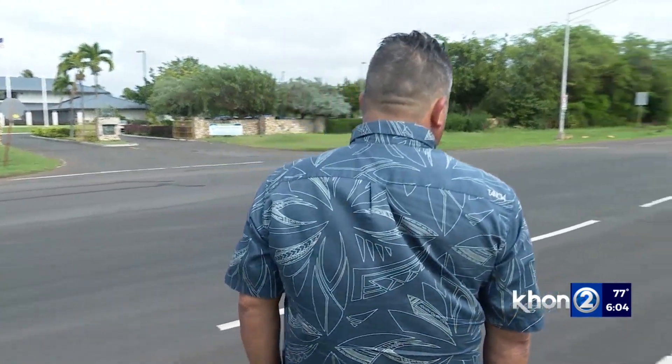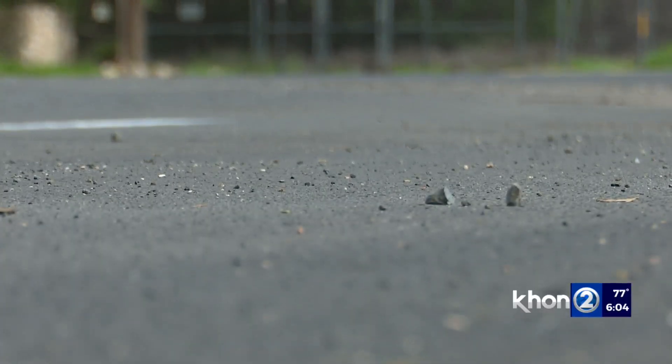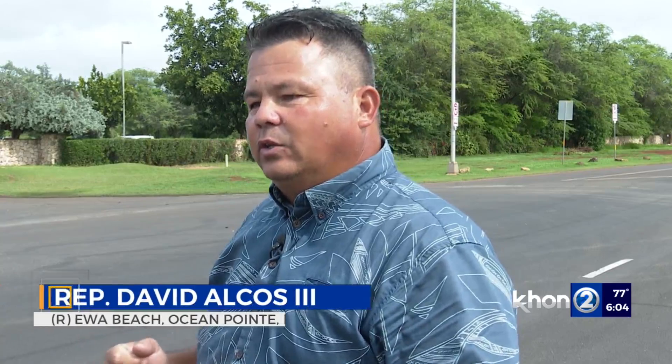It's a great start right now. There's no cracks. State's representative David Alcos III lives on Fort Weaver Road, right along where the new road was paved last October. It feels smoother than the regular road. Seems like the plastic's holding it together, making it even much more smoother.